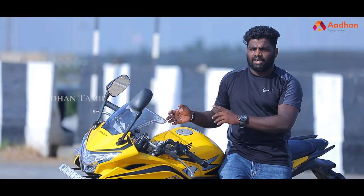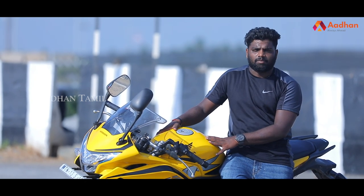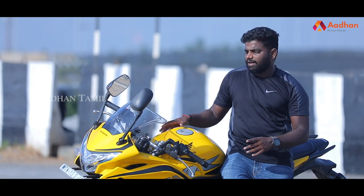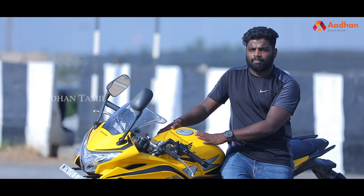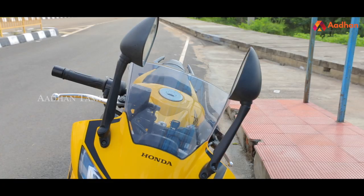Let's look at the design. In the front position, we have a halogen bulb headlamp. There is also an LED bulb option, and an LED light position indicator. The front visor remains the same.